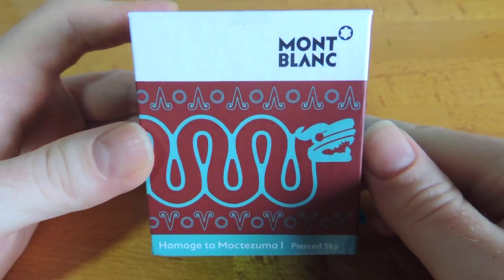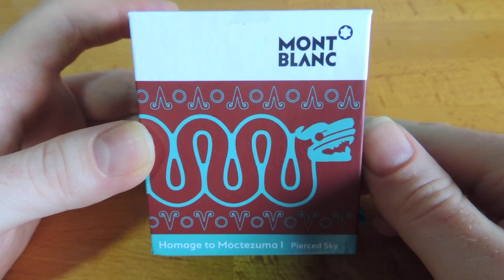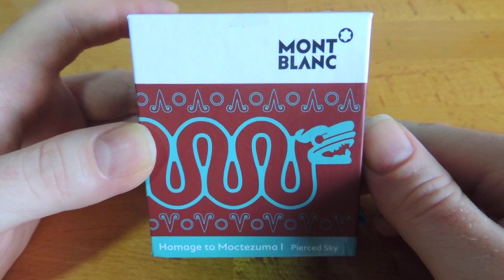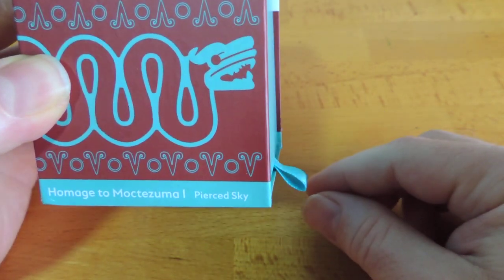Hello. I've got for you today one of the most recent inks released by Mont Blanc, released along with the recent Patron of the Arts, Montezuma. This is called Pierced Sky.